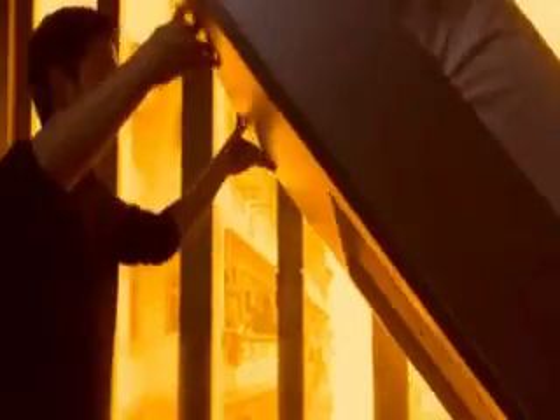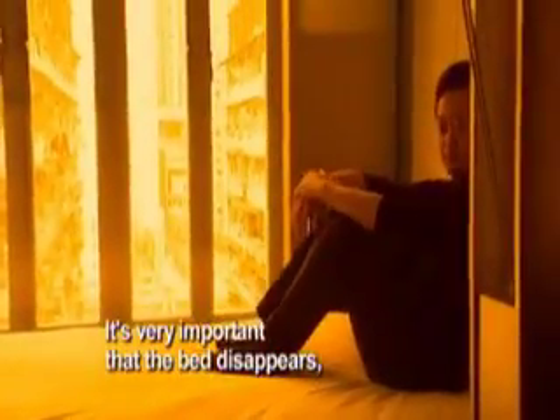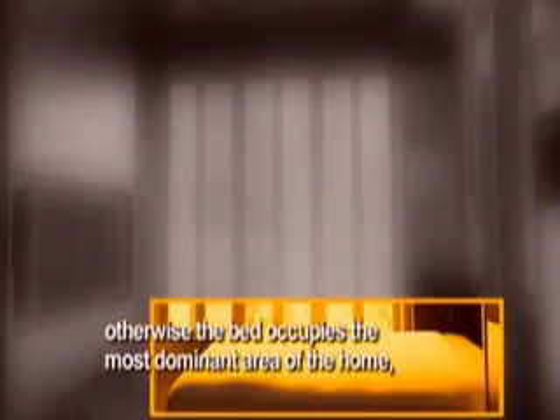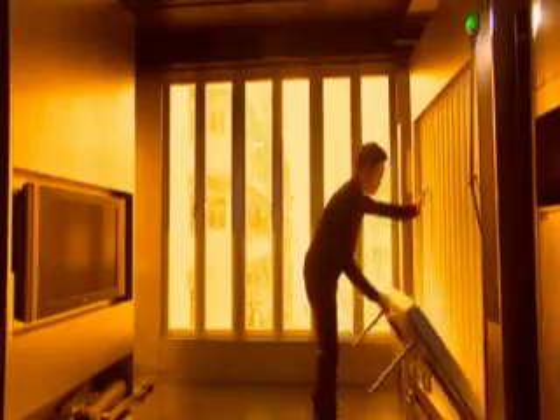A slide here and a pull there, and Gary's bedroom takes shape. It's very important that the bed disappear, because otherwise the bed is always occupying the most dominant area of the home, especially if it's so small. After a good night's rest, it's time to head to the kitchen, which is found right behind the TV.